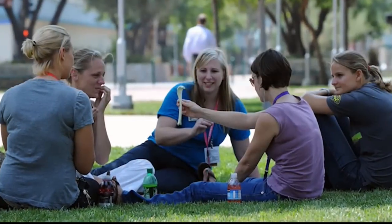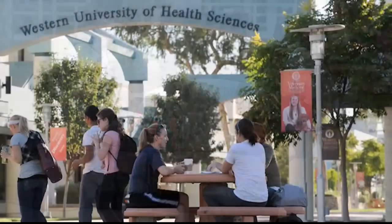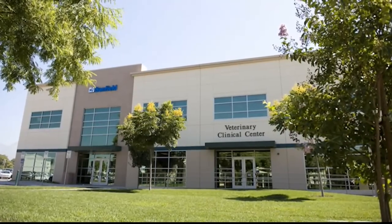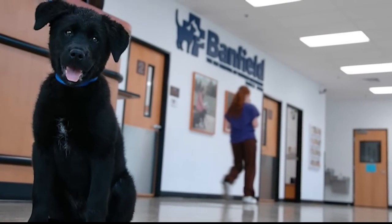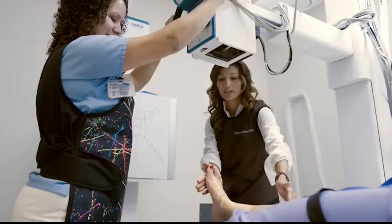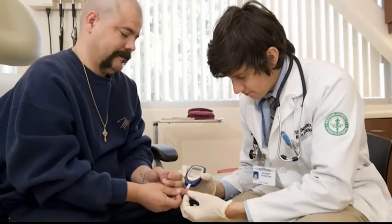We also have two parks on campus for when we want to take advantage of our beautiful Southern California weather. In addition to these great recreational options, we offer different types of personal services, such as the conveniently located Banfield Veterinary Clinical Center, which allows students to bring in their pets for checkups and care while they are in class. Another important service offered by Western U is our Patient Care Center. The Center is a fully operational healthcare clinic that services both the university and its surrounding communities. The Patient Care Center provides services at its dental center, eye care center, foot and ankle center, medical center, pharmacy, travel health center, and the Western Diabetes Institute.